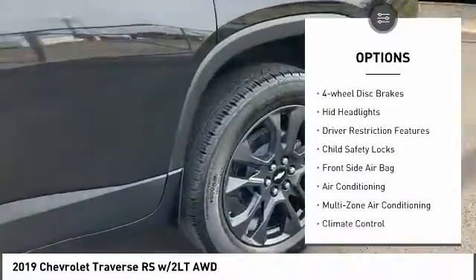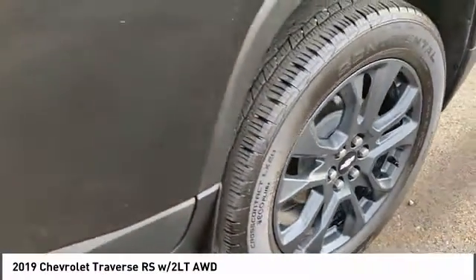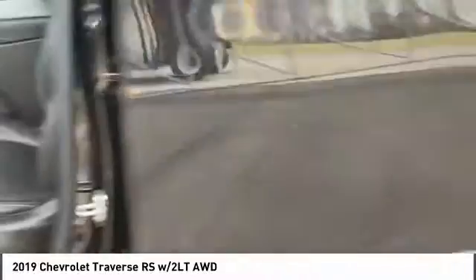Stability control, daytime running lights, driver-illuminated vanity mirror, fog lamps, four-wheel disc brakes, HID headlights.